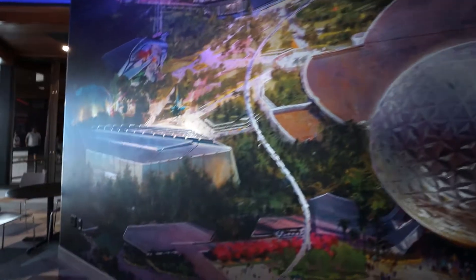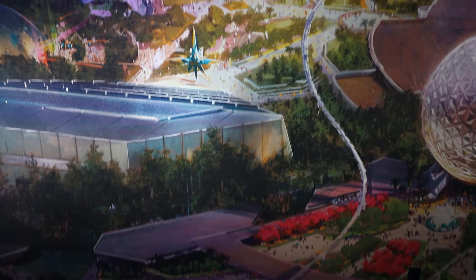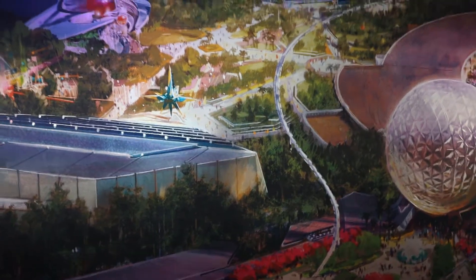Over to the left you can see the new Guardians of the Galaxy pavilion, which they're still working on. I saw it a little bit ago and it's starting to look like the renderings — they're putting on the exterior decor and design, so it's starting to look like the real deal. It's a fun little mural overall.